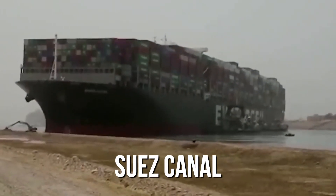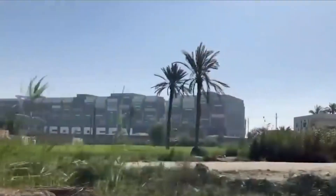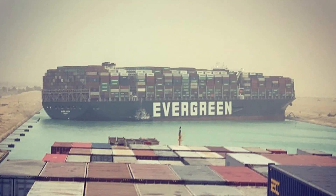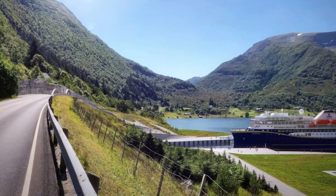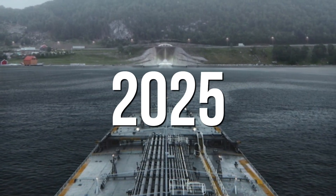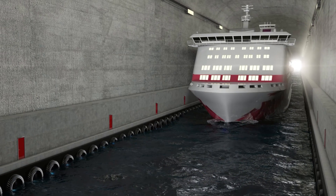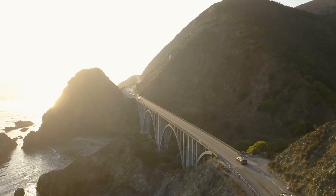Recent events in the Suez Canal underscore the importance of thorough testing — when things go wrong on critical shipping routes, the trade implications can quickly spiral out of control. With all preparations now complete, all eyes will be on Norway once construction begins. This ambitious project is expected to be completed by 2025, and if it succeeds, it'll only be a matter of time before other countries adopt similar ideas.